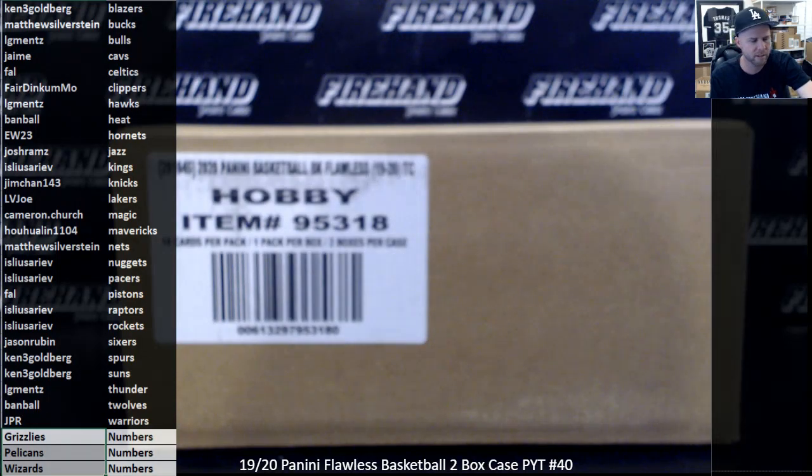So after the draw is done, spots 1 to 25 — that is your number for Grizzlies, Pelicans, and Wizards. Whoever ends up in the number 26 spot, you are going to be in the Eminence random players break number 4 of Eminence. You do not have any stake in the Flawless case if you end up in the 26th spot on the draw, but you get a spot in Eminence for about $200 off.